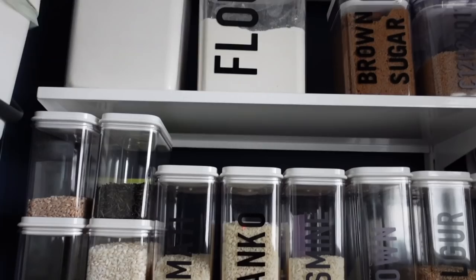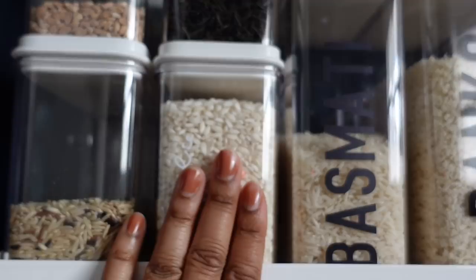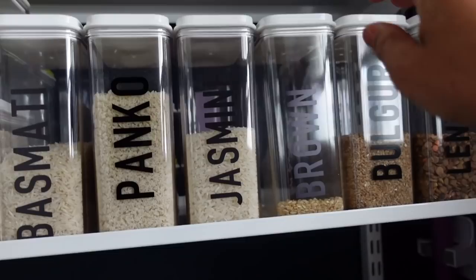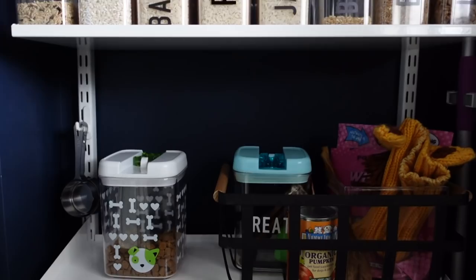Down below the sugars we've got more dry goods — rice and grains. I've got farro, wild rice pilaf, arborio rice, wild rice, jasmine rice, panko breadcrumbs, jasmine rice, brown rice, bulgur, and lentils. These containers came from the Container Store — they're from a brand called Maple Rusty. I don't think they make these particular containers anymore, but they've been great for years and I've had no reason to replace them.